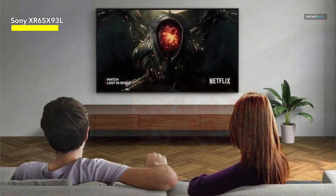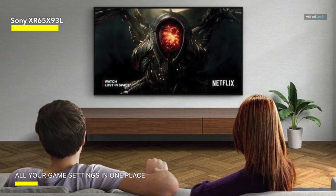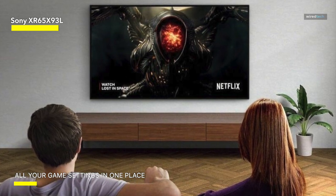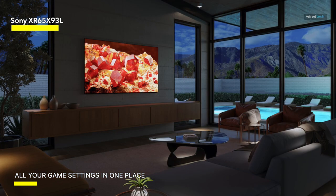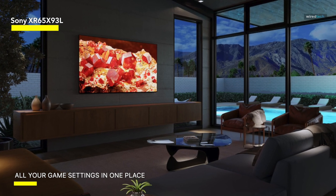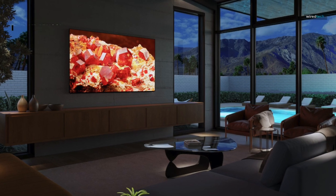For gaming enthusiasts, the game menu consolidates all gaming-related settings and exclusive assistive features into a user-friendly interface. Noteworthy is the inclusion of HDMI 2.1 features, such as 4K 120, VRR, and ALLM, which enhance gaming performance. Additionally, exclusive features like Auto-HDR tone mapping and Auto-Genre picture mode optimize picture quality while gaming or streaming on a PS5 console, offering an immersive gaming experience.